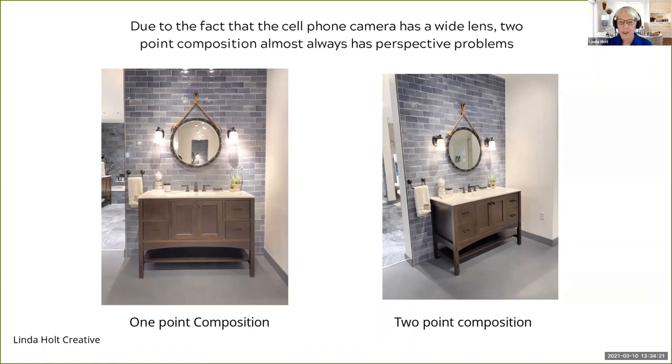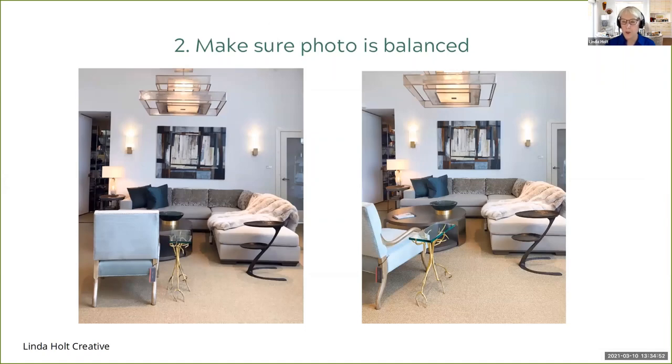I read a statistic that 95% of photos in shelter magazines are shot in one point composition. And if you're going to be posting on social media, the viewer will respond more to a straight-on image where they can clearly see what they're looking at. Two point composition is what realtors shoot in — they always want to show the whole room and how big it is. One point composition is how designers like their room shot; two point composition is how realtors like to shoot.